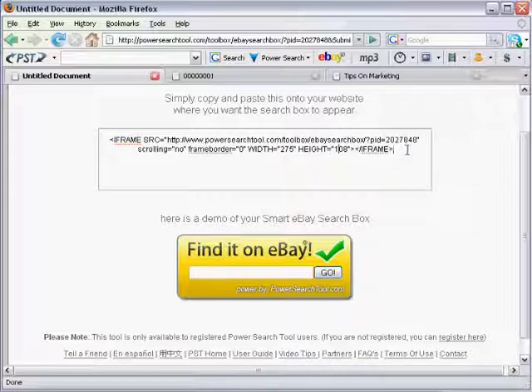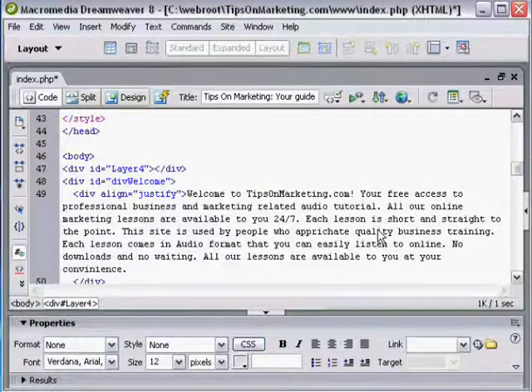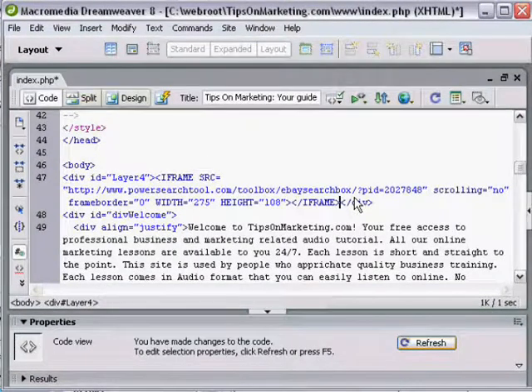Let me show you how easy it is to set up this box on your website. I'm going to grab the code here and copy it — pressing Control+C. Inside Dreamweaver 8, which is a program I use to build web pages, I have one of my websites here titled tipsonmarketing.com. I have the homepage open and I'm looking at the HTML code of the page. I can paste the code anywhere I'd like the search box to appear, so I'll paste it in here with Control+V. We can see the code there that I received from the other site.